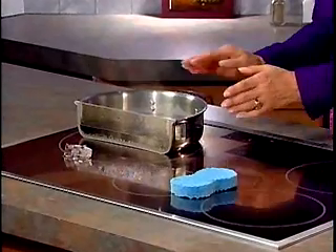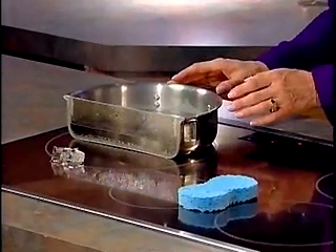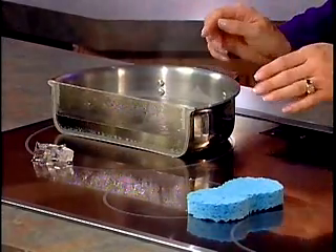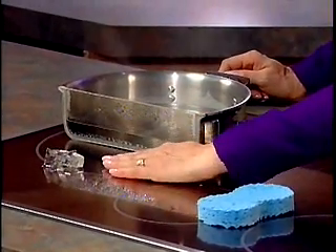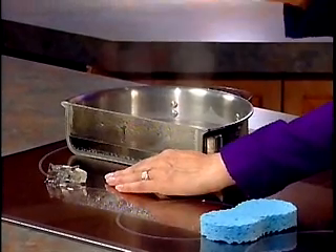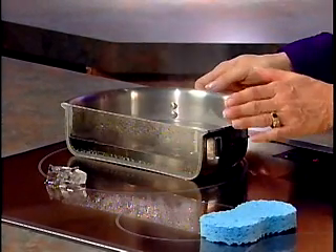It uses a magnetic field to directly heat a magnetic pan, so it's much more energy efficient. You can see the water is boiling, but the ice is not melting. Isn't that amazing? So it's only heating the area directly where the element is.